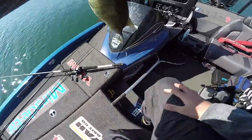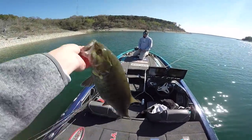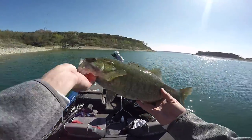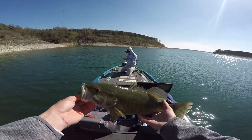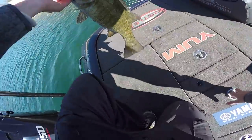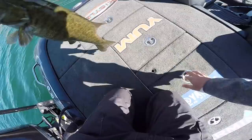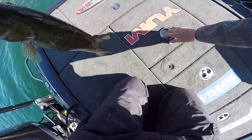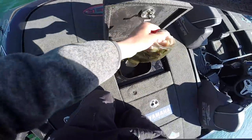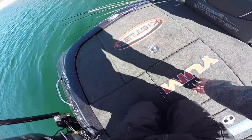I was recording everything. I haven't caught a smallmouth this year for sure, and I've never caught one on a glide bait ever. I don't know how many people have caught one — I've caught one on a wooden glide bait. That's rare.